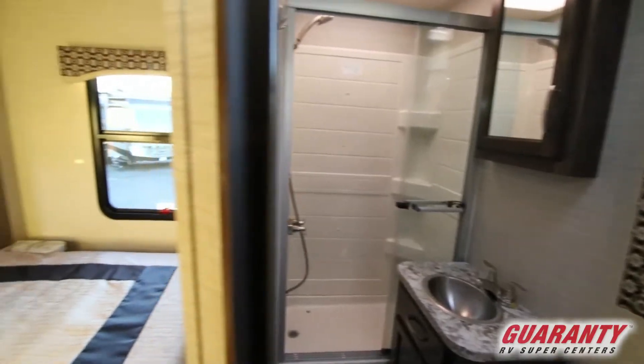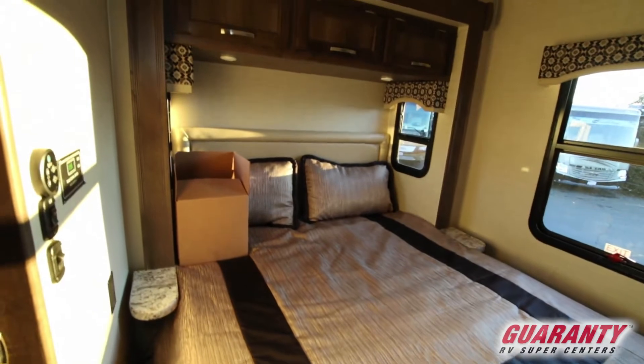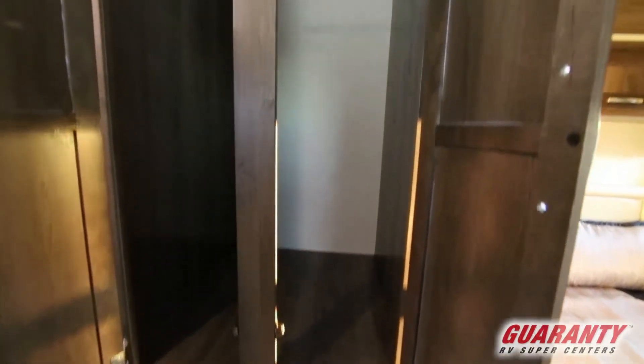Over here we have a nice slide with a queen-size bed and a walk-around area. Great little storage here for all your cabinetry — it's super deep. You can really carry a lot of things on the inside.